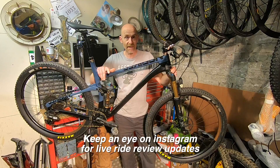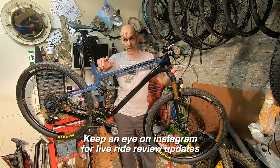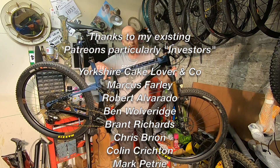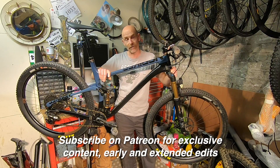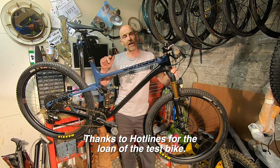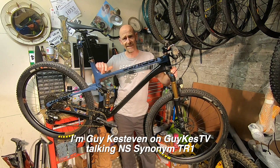Thanks very much for watching. A big thank you to the 15,000 subscribers — if you don't already subscribe, become another one and click for notifications so you know when the next video goes live. Thank you also to the Patreon supporters who contribute monthly in return for exclusive early and extended edits. Thanks to NS for sending the bike in to test — there'll likely be a written test on BikeRadar and a live ride review for Patreon subscribers. I've been Guy Kesteven on GuyCast TV talking about the NS Bikes Synonym TR1.